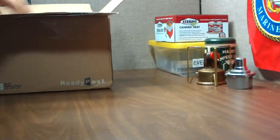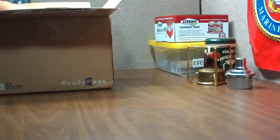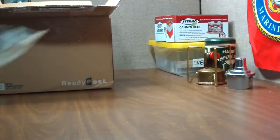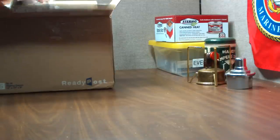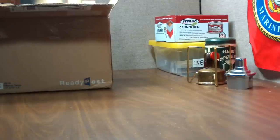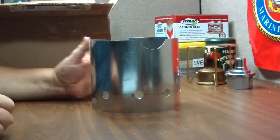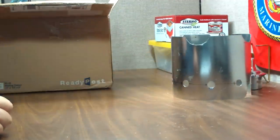This stove is a really interesting looking stove that I saw on eBay. It comes from Andrews, Texas, by a guy there that makes these. It comes with a heavy duty screen — looks like it goes this way.